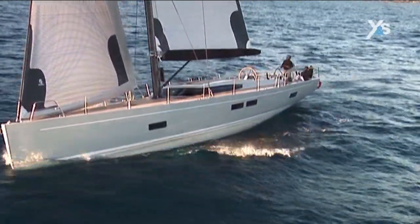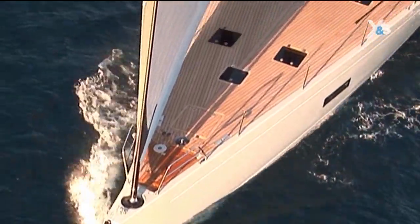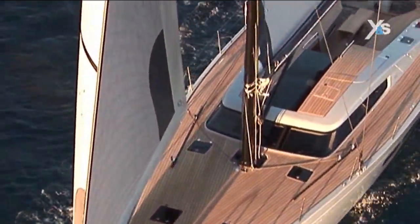The design of the water lines is by Reichel and Pugh, perhaps more famous for bigger boats, while the deck layout and the interiors are by the Milanese Studio Norta, another big name in yachting.